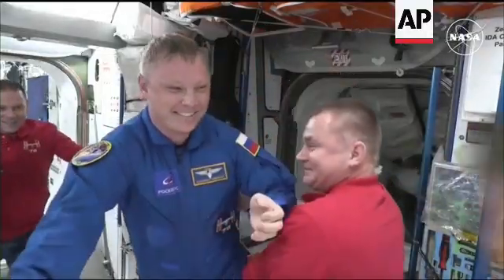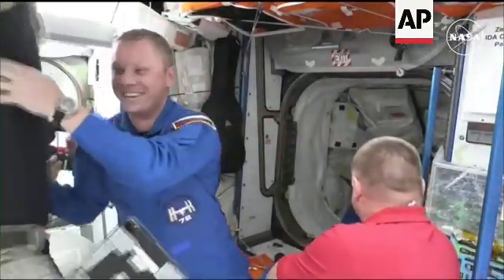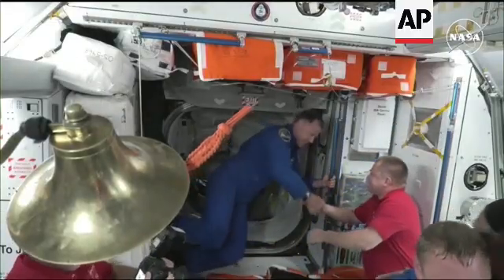The bell has been rung. Alexander Gorbanov, the first through the hatch of Crew 9, being welcomed by Expedition 72. Next up is Crew 9 commander Nick Haig.